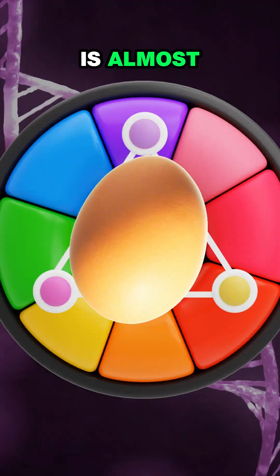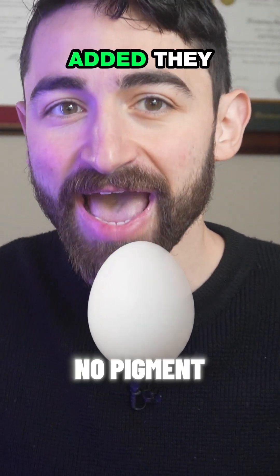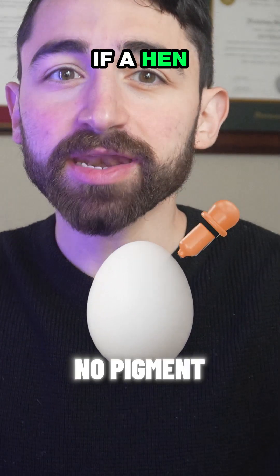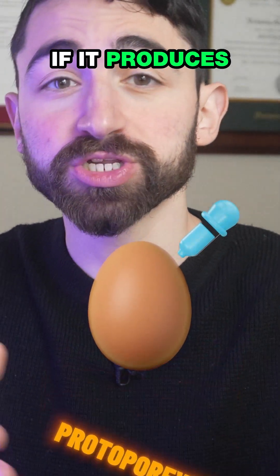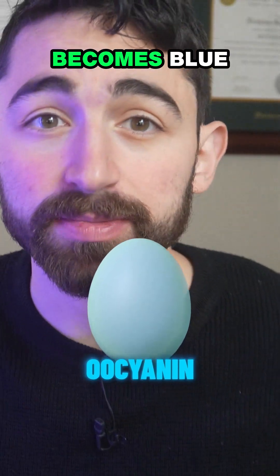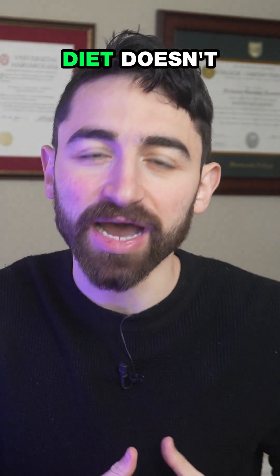Shell color is almost entirely genetic. All eggs start as white during development, and if no pigment is added, they stay white. If a hen produces a pigment called protoporphyrin, the shell turns brown. If it produces another pigment called oocyanin, it becomes blue, and a mix of these two pigments can create a green-tinted egg. But a hen's diet doesn't usually affect shell color.